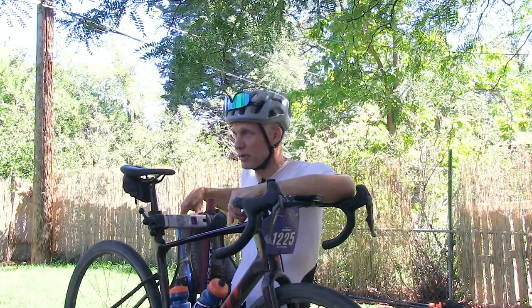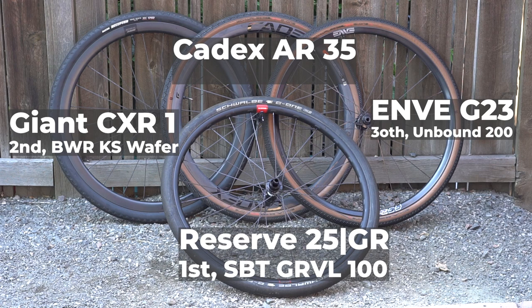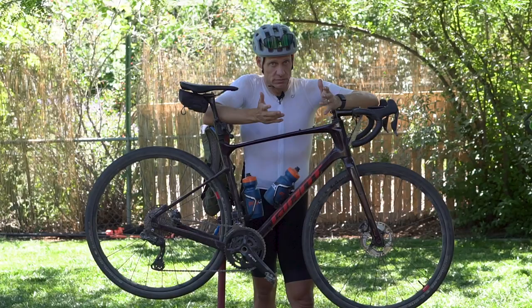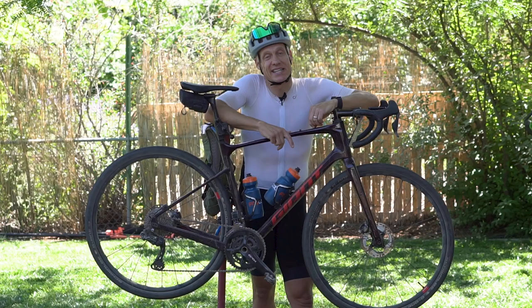To compare to some other setups: I rode Envy's G23 at Unbound Gravel 200 — that's a 23mm internal rim, so wide, not quite as wide as this, but designed for comfort with a long spoke and very shallow rim. It's a comfortable wheel, but in a wind tunnel it's not going to blow anybody out of the water. The Envy 34 is a wheel I've had a lot of experience with, and that may be the sweet spot in terms of comfortable enough but certainly more aerodynamic at speed. That does take a bite on price though — the 34 is like $2,500, while these Reserve wheels are in the $1,600 range.